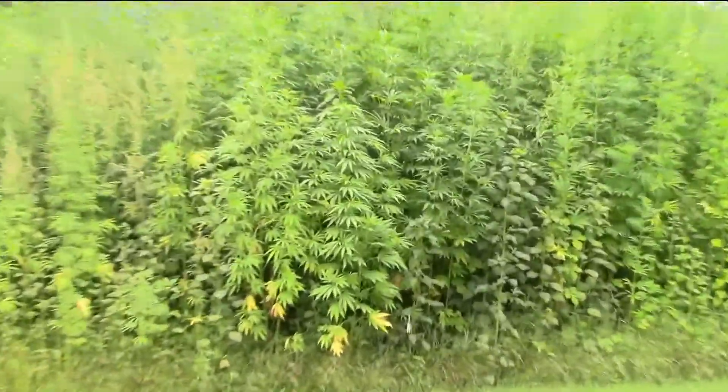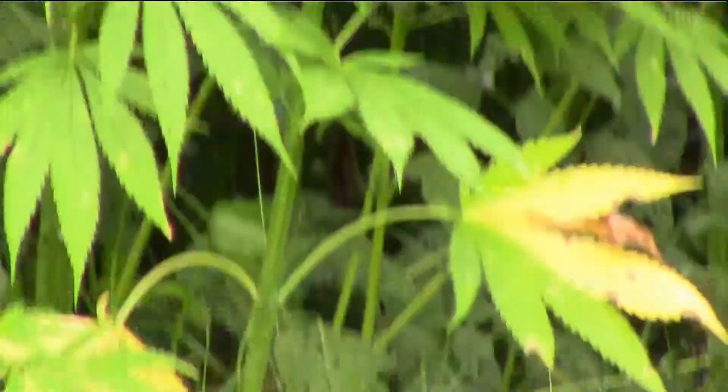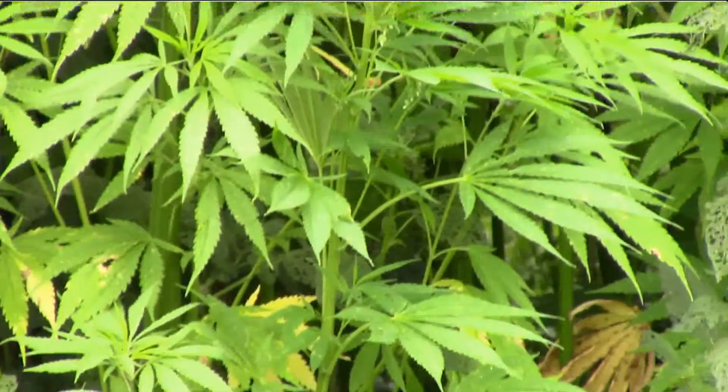Behind me you can see an industrial hemp variety trial that also includes kenaf, which is Hibiscus cannabinus — not the same species as industrial hemp, but also a very high-yielding bast fiber plant. We're comparing kenaf to industrial hemp and several industrial hemp varieties within this trial. We have three planting dates at three locations — the first of May, the first of June, and the first of July — so we can evaluate the effects of location and planting date on the ultimate yields among the varieties.